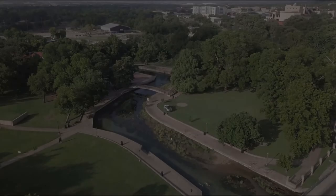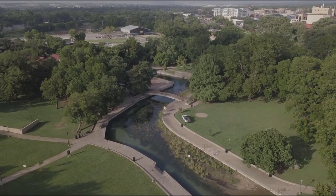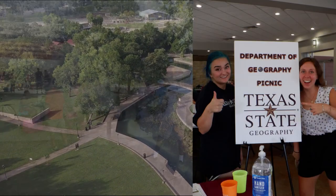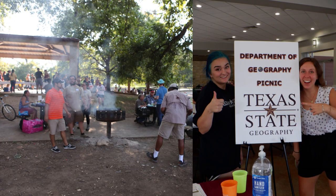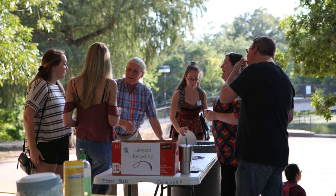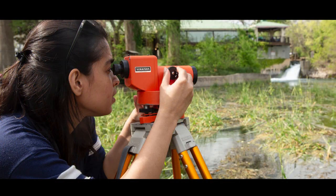Sewell Park is located right in the heart of San Marcos, right next to the Texas State campus. This is where our department hosts our fall annual Welcome Back Picnic that is open to all students, as well as their friends or family. This is also a key location where our students can access the beautiful San Marcos River to learn, conserve, and have fun.